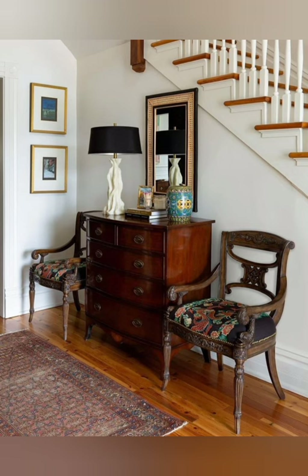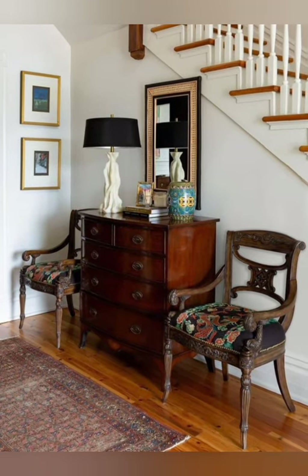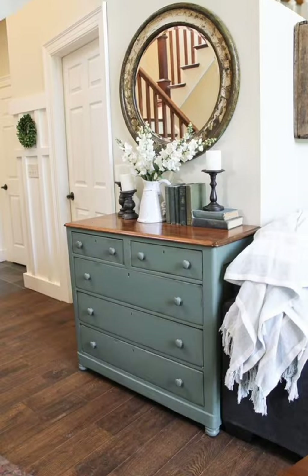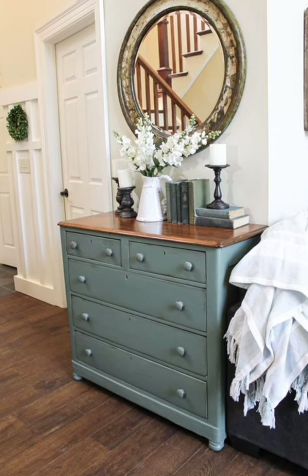Hello everyone, welcome back to my channel, World Fashion and Decoration Tour. Today in this video, I present to you some vintage entryway decorating ideas. Let's start the video.